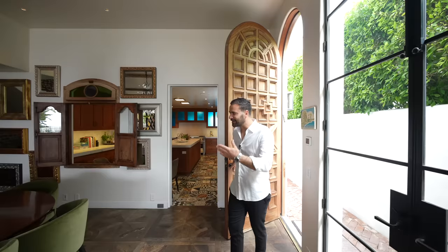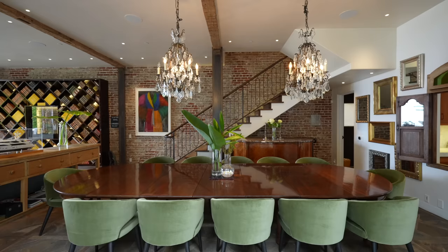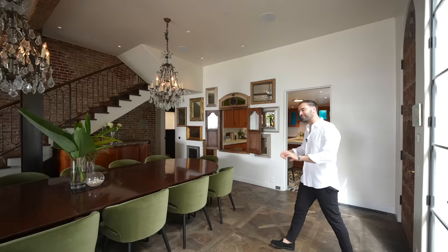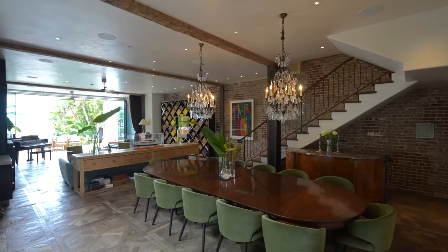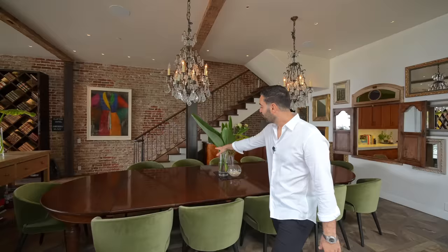As soon as you walk in, you get a glimpse of how bespoke and unique this property is with its architectural details, furnishings, accessories, and light fixtures throughout. Your front door opens up to the main floor of this estate, where we have the formal dining area, which then leads you to your seating area.